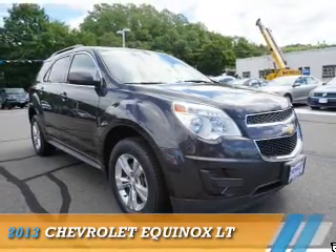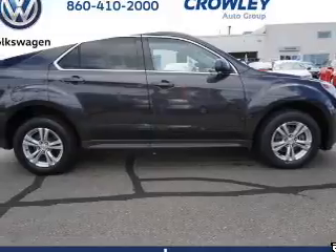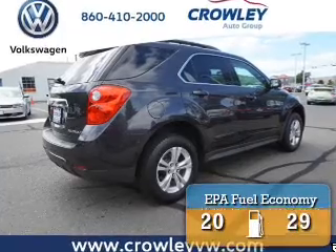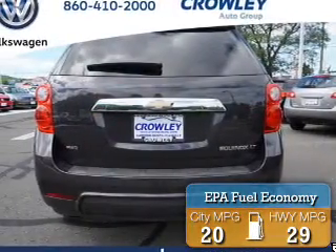Presenting the 2013 Chevrolet Equinox. It's powered by all-wheel drive, a 2.4-liter, 4-cylinder engine, and an automatic transmission. Great fuel efficiency saves you money by requiring fewer trips to the gas station.